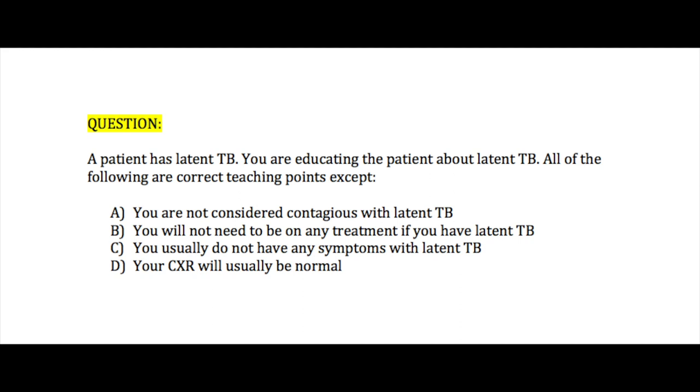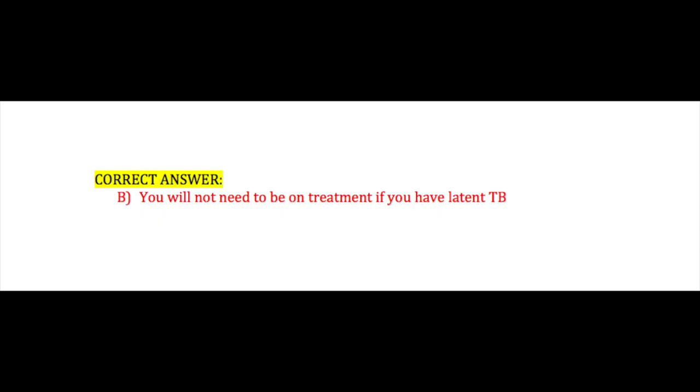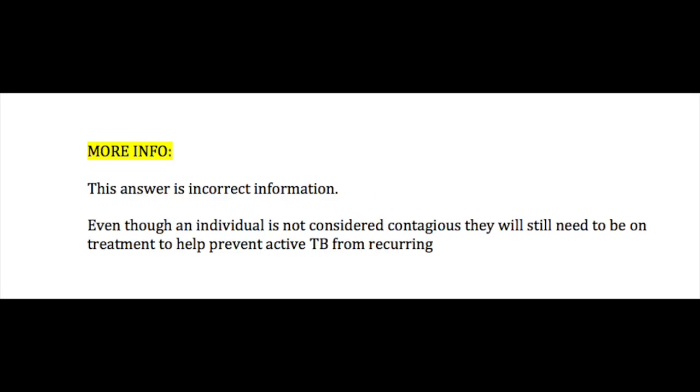A patient has latent TB and you're educating them about it. All of the following are correct teaching points except: A. You're not considered contagious with latent TB, B. You will not need to be on any treatment if you have latent TB, C. You usually do not have any symptoms with latent TB, or D. Your chest x-ray is usually normal. If you answered B, you are correct — this education is incorrect information. Even though an individual is not considered contagious, they will still need to be on treatment to help prevent recurrence of active TB.